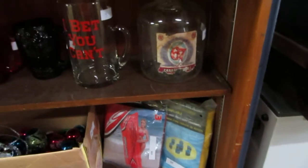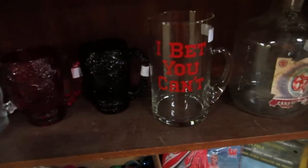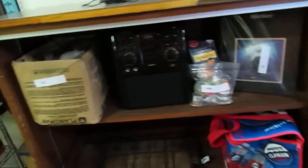We've got big jugs here — it's a 67 jug. There's a big mug. We've got some night mugs, I think they're from Excalibur. Christmas decorations, Pocahontas, iPod docks.